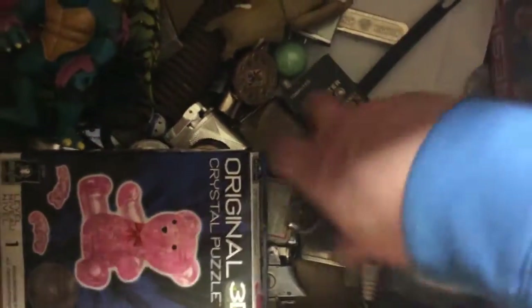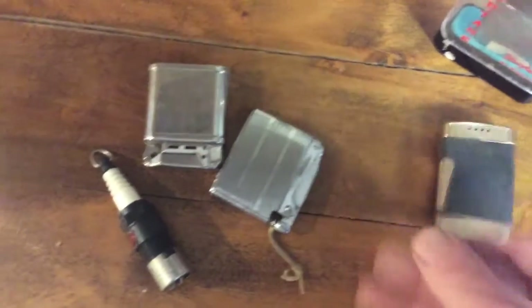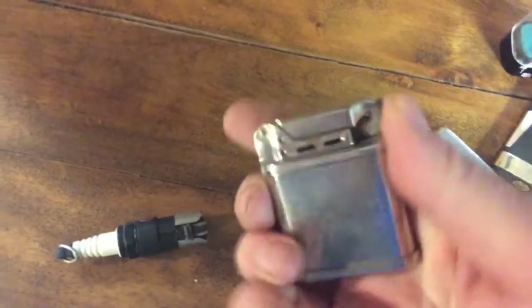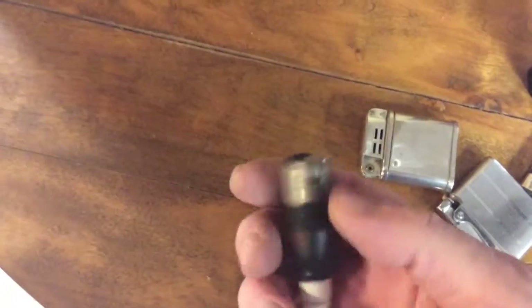There's a lot of lighters in here. Lighters in general are not going to be worth any big money. Now this one's in the case — it's a butane. They made a lot of cheap lighters. These never lit. This one's the same thing. Doesn't look like you're ever going to get a flame out of that. Advertising lighters. Someone saved a lot of lighters — you're not going to get a lot for them.